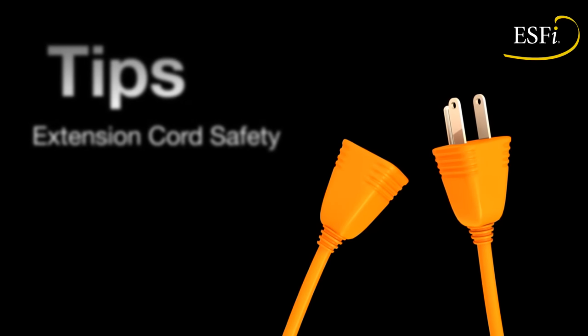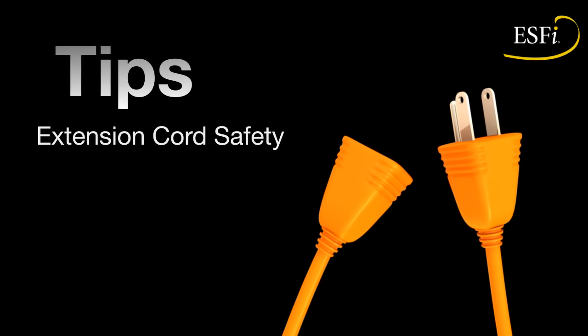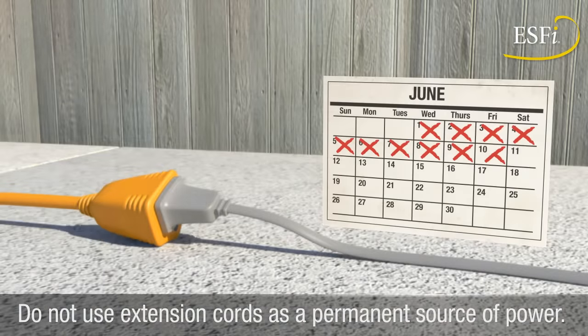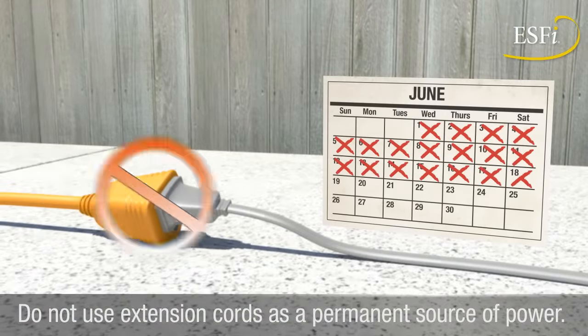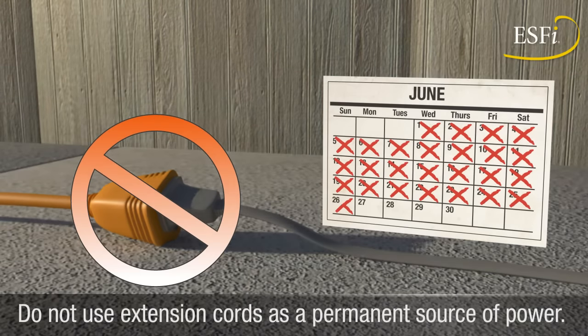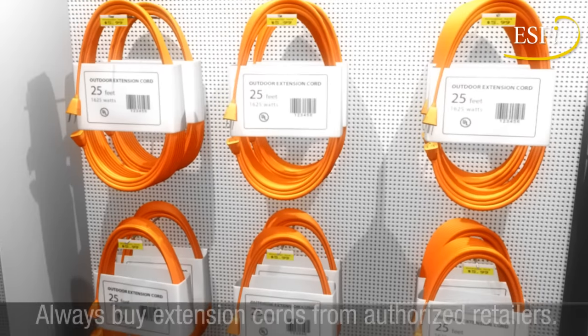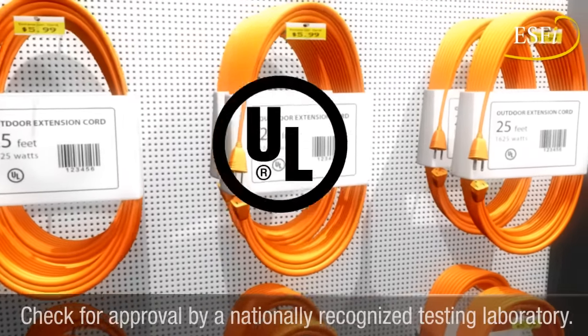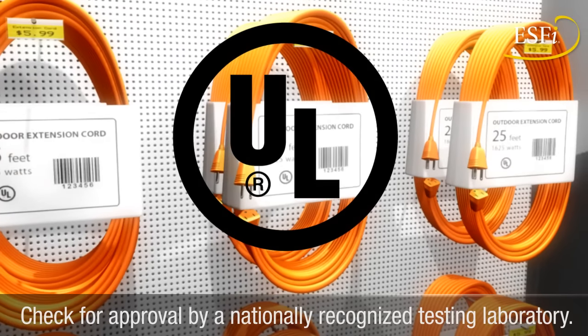Prevent potentially dangerous extension cord mistakes by following a few simple guidelines. Remember that extension cords are intended to provide only a temporary solution and should not be used as a long-term or permanent source of power. Always purchase cords from authorized retailers and check to see that they have been approved by a nationally recognized testing laboratory.